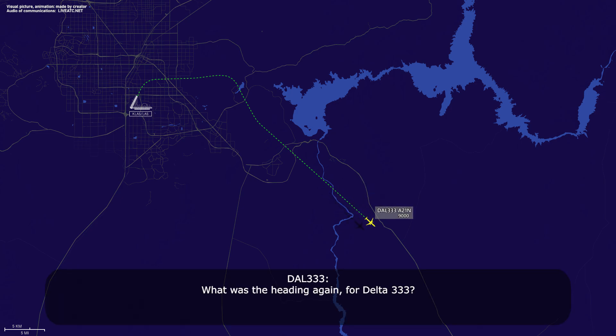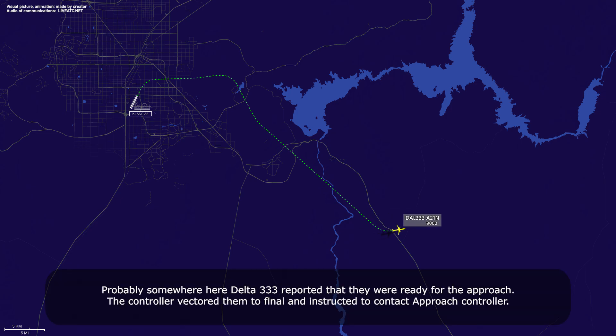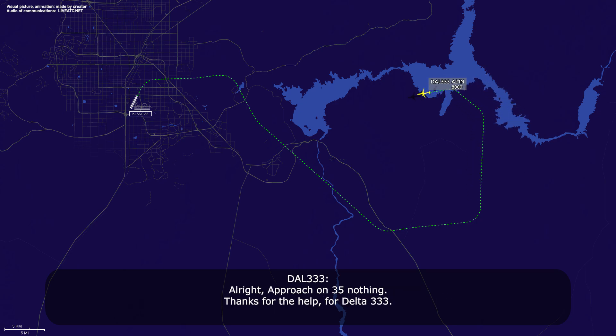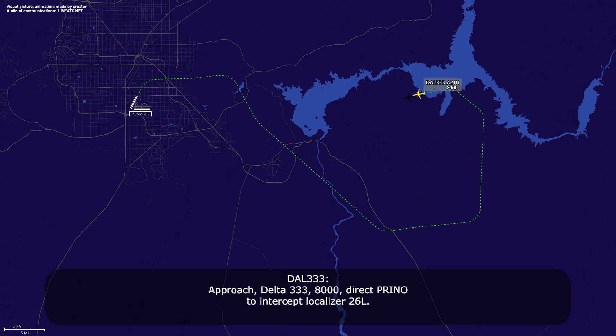Delta 335, thanks for the help, Delta 333. Approach, Delta 333, 8,000, direct to PRINO, they have to localize at 26 Left. Delta 333, Las Vegas Approach, roger. 8,000 from PRINO, cleared for the ILS runway 26 Left approach. From PRINO, cleared for the ILS 26 Left approach, Delta 333.